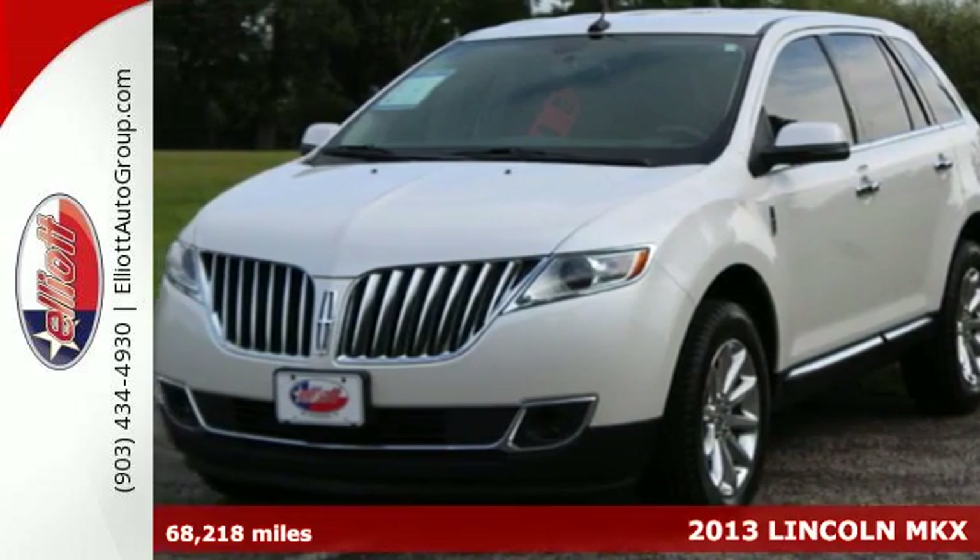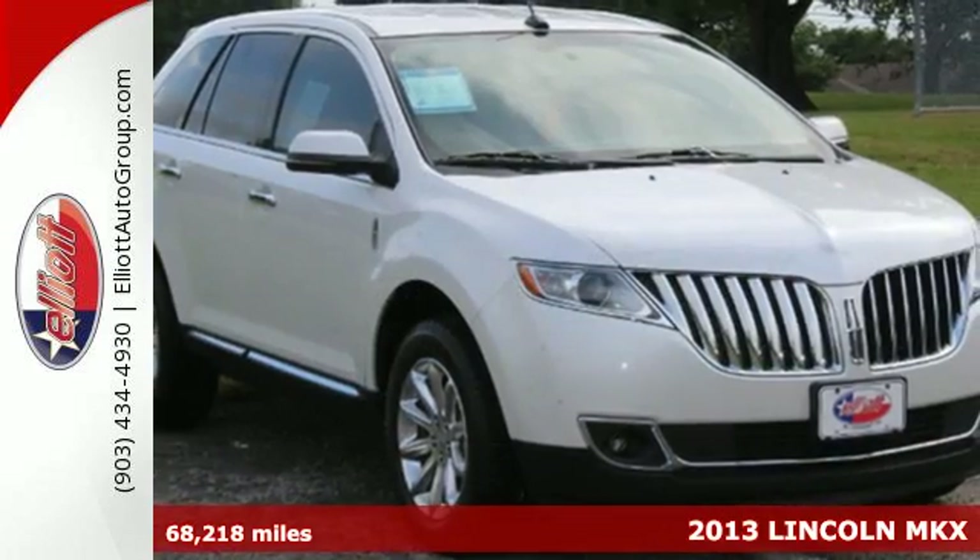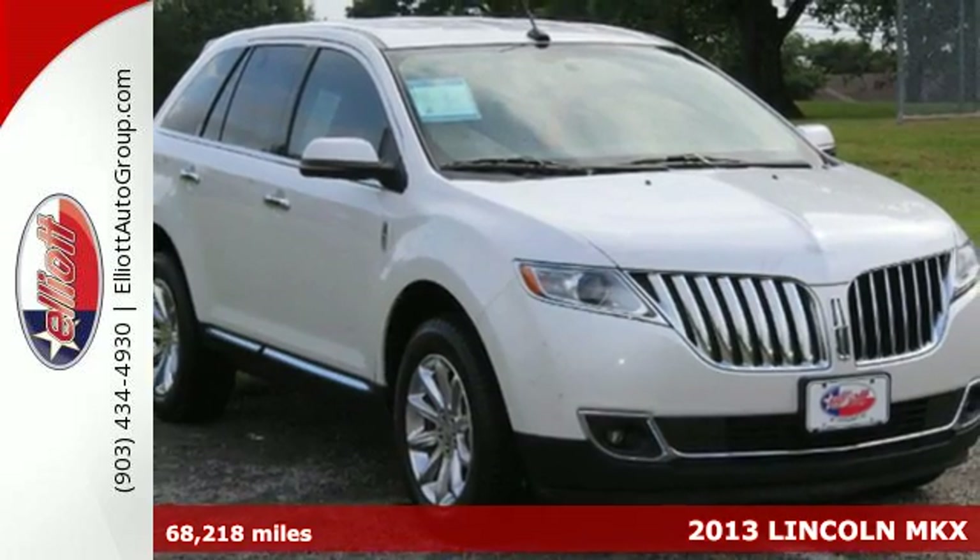Here's a 2013 Lincoln MKX. You can embrace new possibilities in comfort and luxury.